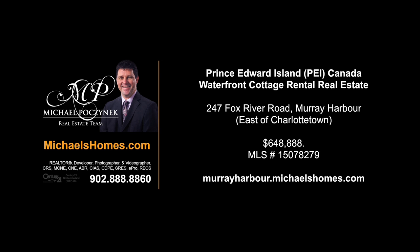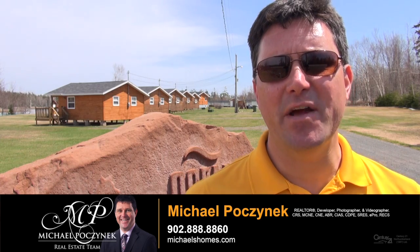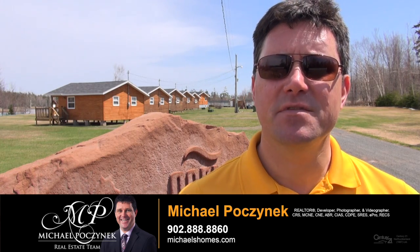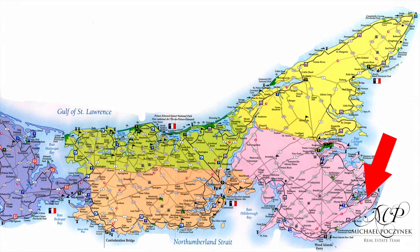Hello and welcome to Michael's Homes HD, Prince Edward Island's number one source for high-definition real estate video. Good day, I'm Michael Posnick with Century 21 Northumberland. Welcome to my 24-hour open house. Today we're looking at a brand new commercial listing — a cottage rental business complete with the house and much more. So without delay, let's go take a look.